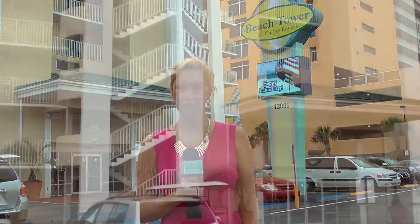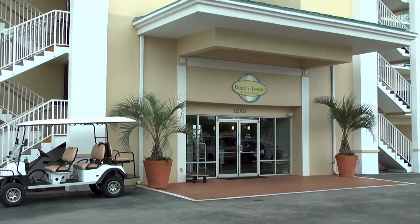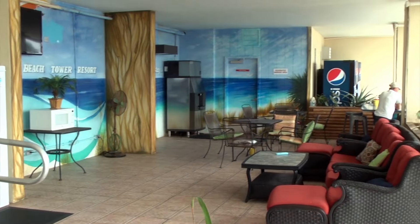We're in Panama City Beach right outside the Beach Tower by the Sea Resort. Let's go see what they have to offer. Right here on Panama City Beach, outside the Beach Tower by the Sea Resort, chatting with Diana.